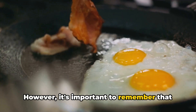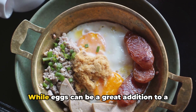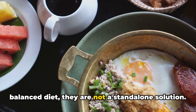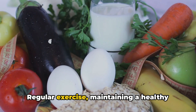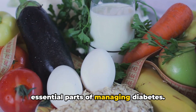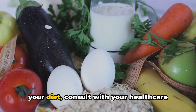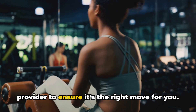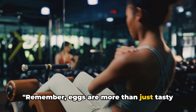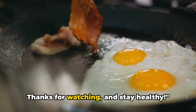However, it's important to remember that everyone's body responds differently to foods. While eggs can be a great addition to a balanced diet, they are not a standalone solution. Regular exercise, maintaining a healthy weight, and a balanced diet are all essential parts of managing diabetes. Before making any significant changes to your diet, consult with your healthcare provider to ensure it's the right move for you. Remember, eggs are more than just tasty breakfast food — they're a tool for managing diabetes. Thanks for watching, and stay healthy.